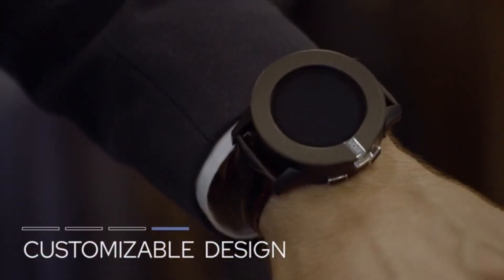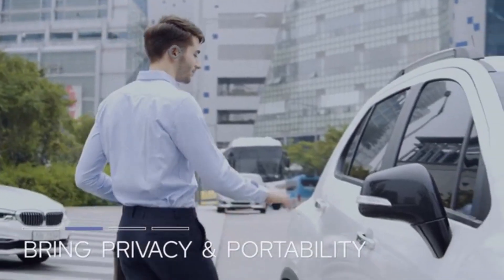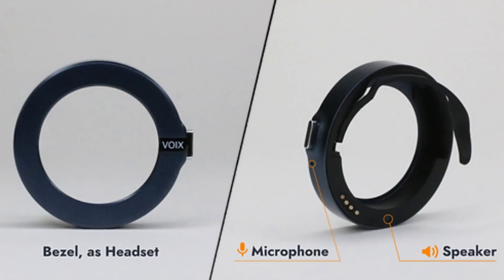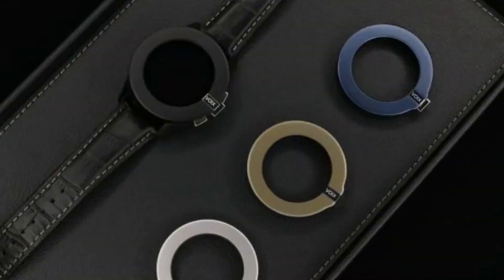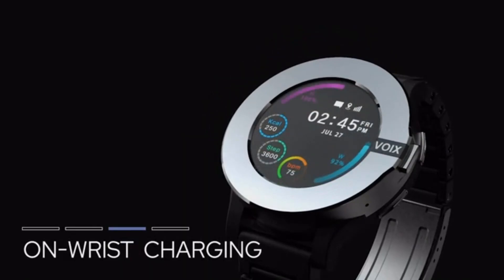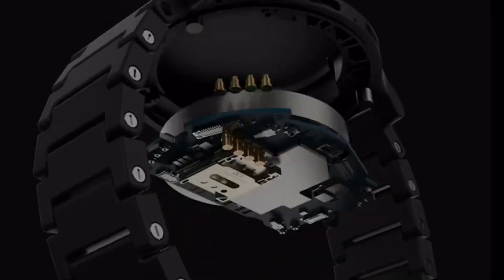The innovative bezel-mounted Bluetooth earpiece is the focal point of the Voixach's revolutionary all-in-one design. The bezel detaches with a twist and raise, making it easy to wear in your ear. The 530 milliamp-hour battery provides three hours of call time, and the smartwatch charges the headset. Voixach is all about personalization — you may change the bezels in four different colors. Kickstarter backers may purchase it for as little as $179.